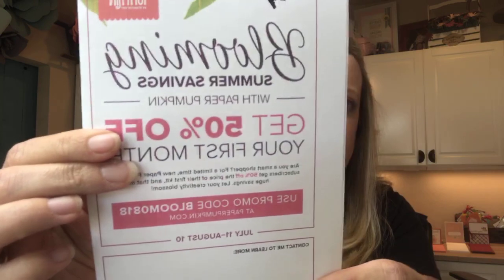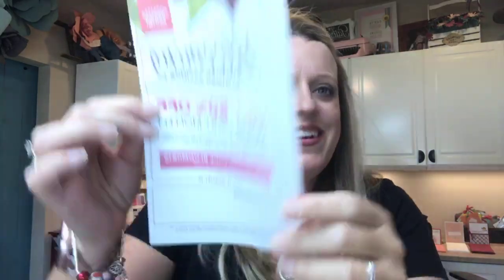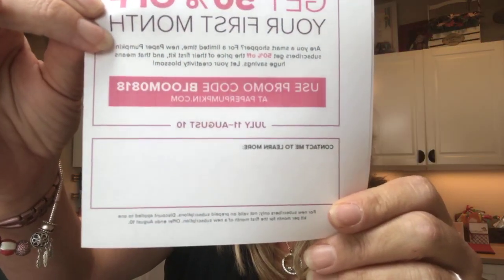Today is the last day to sign up for this month's Paper Pumpkin — an all-inclusive kit that comes once a month with stamps, ink, and projects. August kits start shipping in the next couple days. There's a special promotion called Blooming Summer Savings: first-time subscribers can use code BLOOM0818 to get 50% off your first month, so it's $10. No commitment — you can cancel anytime. This is only available on month-to-month subscriptions at paperpumpkin.com.